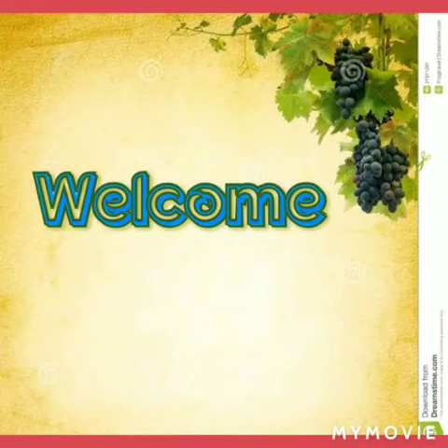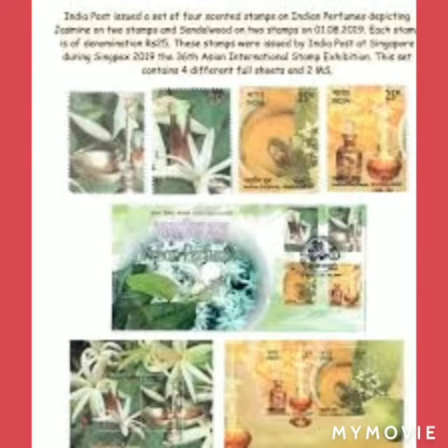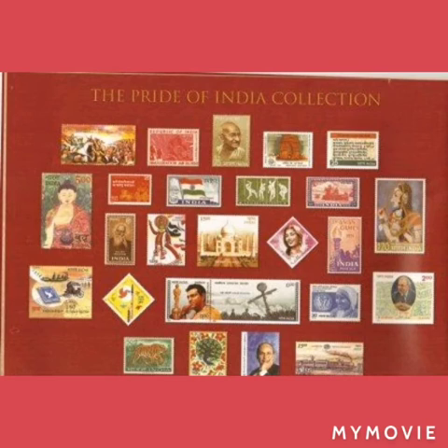Hi viewers, welcome to our channel. In this video, I would like to share amazing information about stamps. Till now, people collected only paper or centered stamps, but now the time has come to buy stamps in silver and gold.